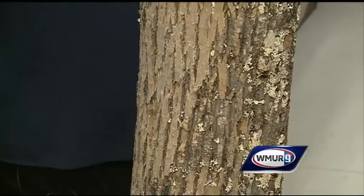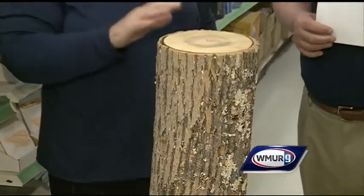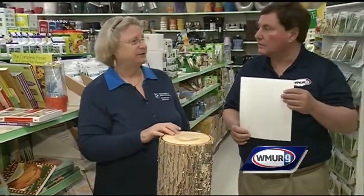If you have a lot of shoots coming up at the base of the trunk or right on the trunk, that's another symptom that you've got a problem. And if you start to see the adult beetles, that's a real clue.